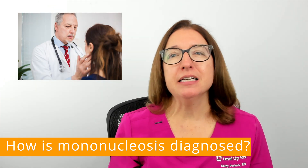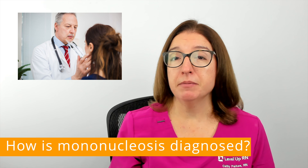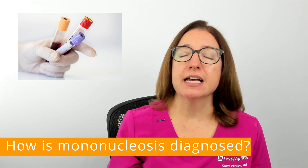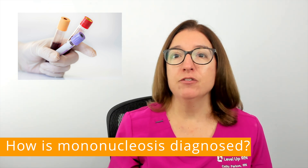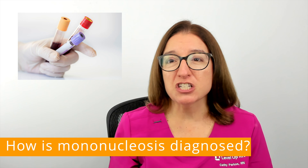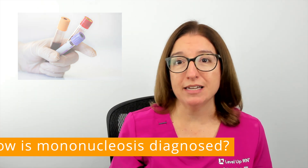Mononucleosis is typically diagnosed based on your symptoms and a physical examination by your provider. A monospot blood test may be ordered, which tests for antibodies to the Epstein-Barr virus. If you are in the early stages of the infection, the results of this test may come back as falsely negative, and you may be asked to repeat this test again in a couple weeks.